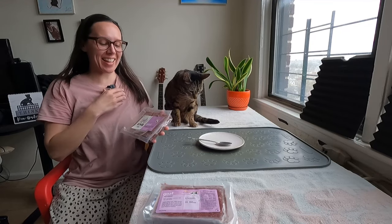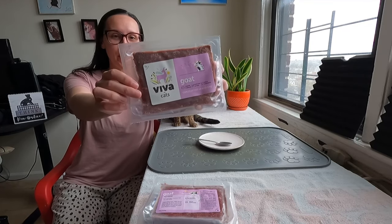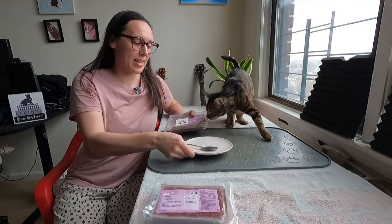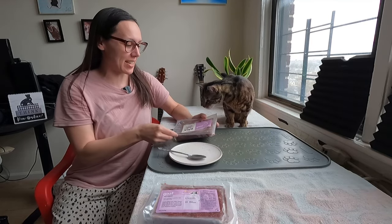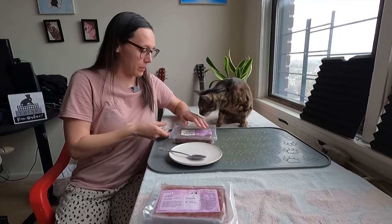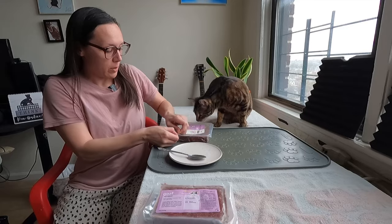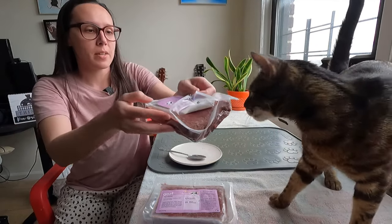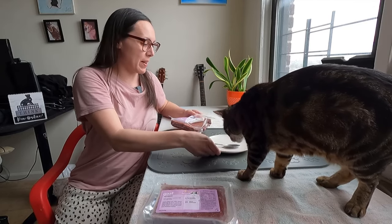Can you hear Jericho purring? Viva Raw has a new protein — it's goat — and we are going to test it out today. Jericho is going to test it out today. So this one is a new protein from Viva Raw. I'll show you what the meat looks like before I give Jericho a taste. Jericho is really excited about it.